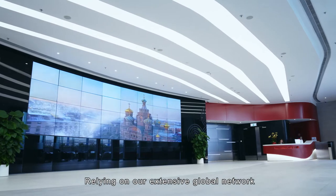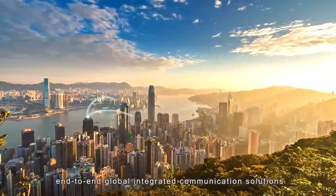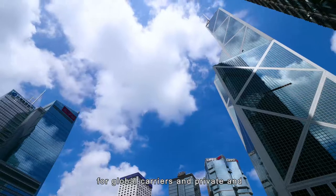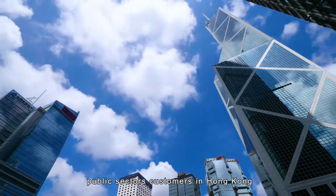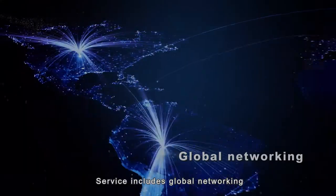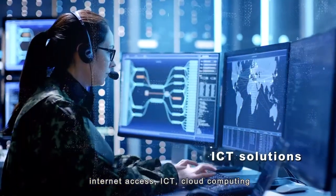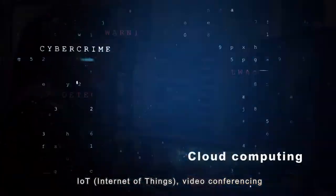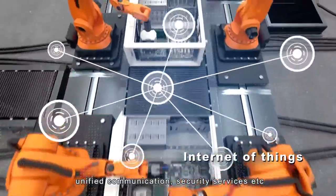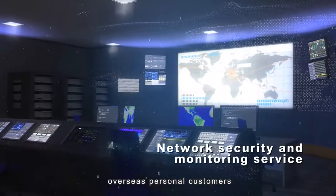Relying on our extensive global network coverage and services, China Unicom Global offers reliable end-to-end global integrated communication solutions for global carriers and private and public sector customers in Hong Kong, Mainland China, Asia-Pacific and beyond. Services include global networking, internet access, ICT, cloud computing, IoT, video conferencing, unified communication, security services, etc. We also provide global voice and data services for domestic and overseas personal customers.